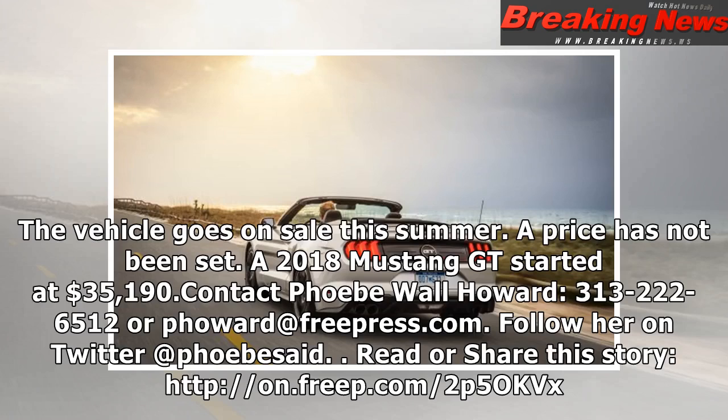A price has not been set. A 2018 Mustang GT started at $35,190.